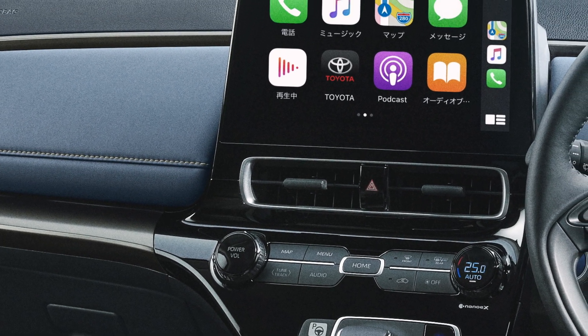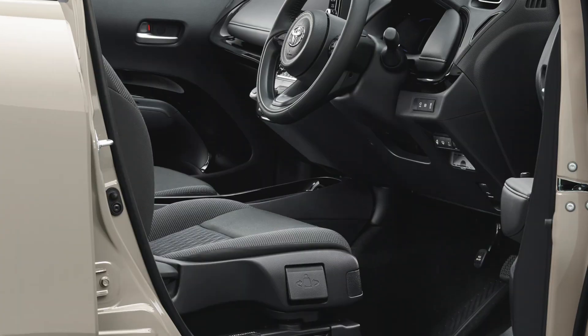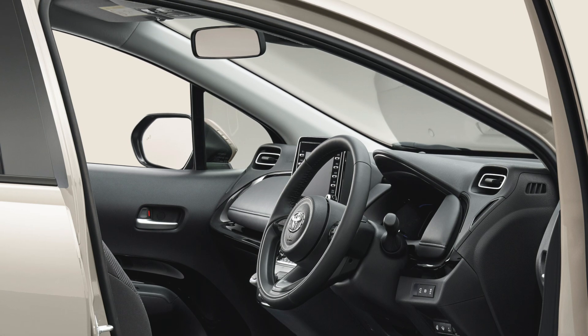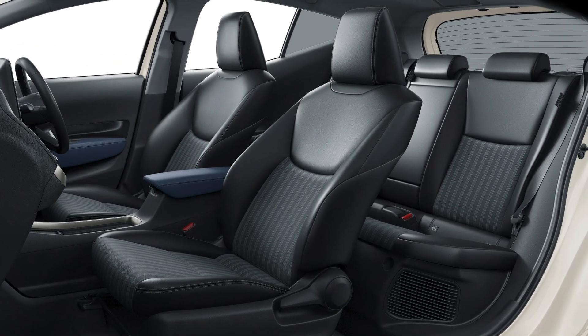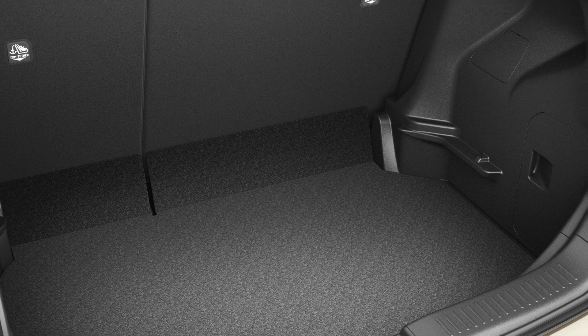The Japanese market claims the 2022 Aqua is the first production car to use a high-output bipolar nickel-hydrogen battery. It has twice the output of the previous generation nickel-hydrogen battery and provides better acceleration response while working together with the 1.5-liter gasoline engine.